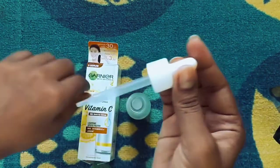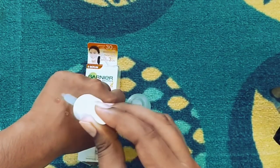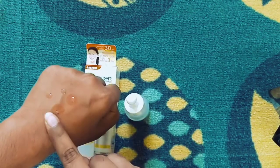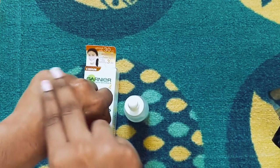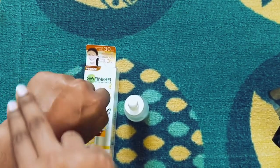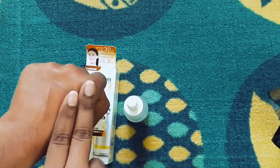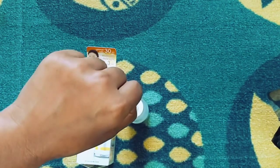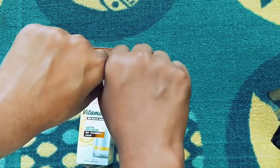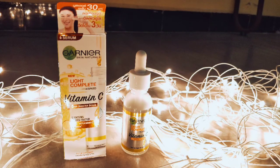You can use this serum twice daily — morning and night — on your face and neck with a gentle massage. This serum is very lightweight and absorbs easily into the skin. At night, finish with the serum. During the day, use a moisturizer and apply sunscreen, because Vitamin C makes your skin sensitive to the sun, so sunscreen is a must.